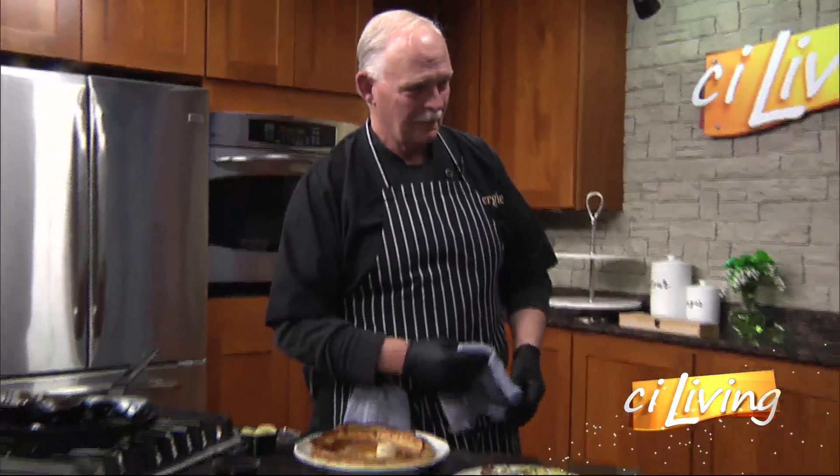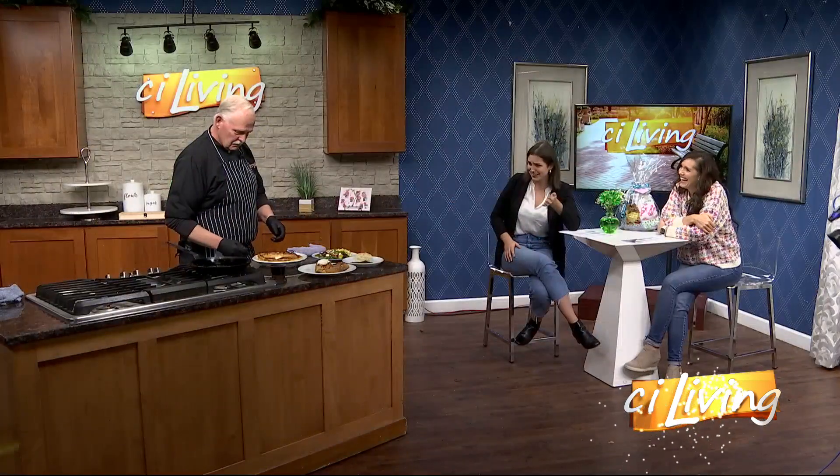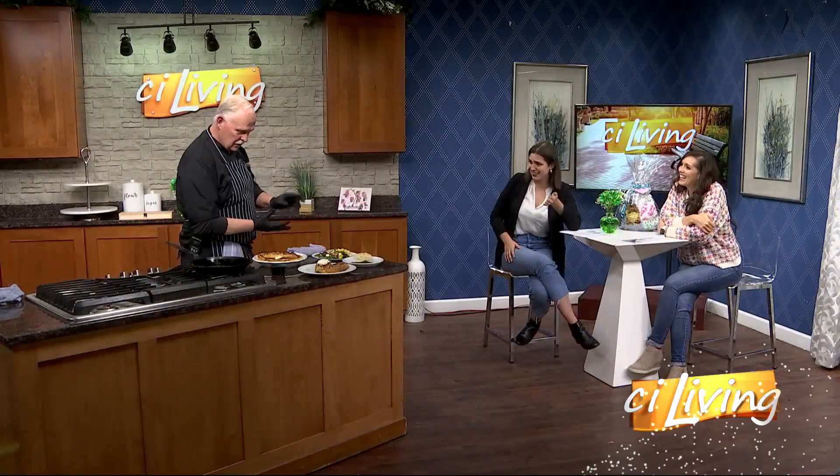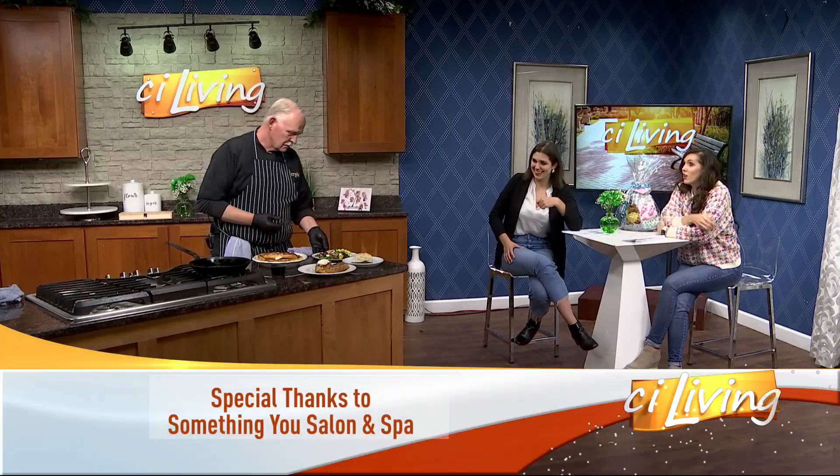Obviously this is something I want to come see you for because you're the expert, but pancakes are only simple ingredients. Can I do something like this at home? It's pastry flour, sugar, vanilla, milk, and egg. That sounds pretty simple — it's very, very simple. Can you remind Arian, since she's just now joining us, what we made earlier with that egg concoction?